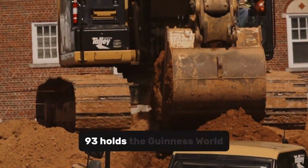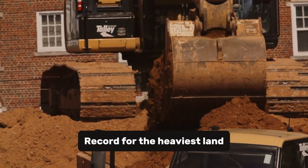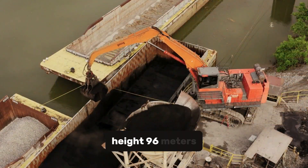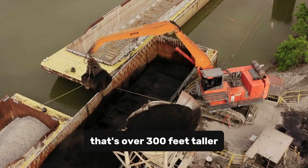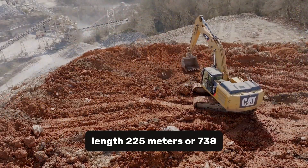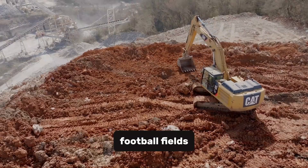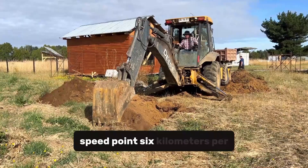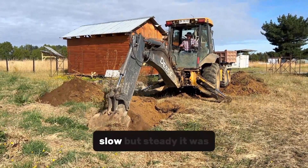Bagger 293 holds the Guinness World Record for the heaviest land vehicle, and the numbers are just insane. Height: 96 meters — that's over 300 feet, taller than the Statue of Liberty. Length: 225 meters or 738 feet, nearly two and a half football fields. Weight: 14,200 metric tons. Speed: 0.6 kilometers per hour — slow, but steady.